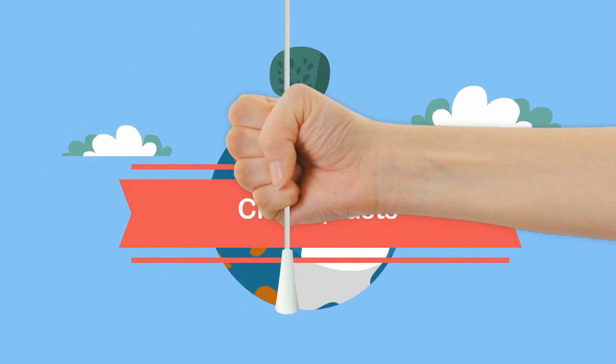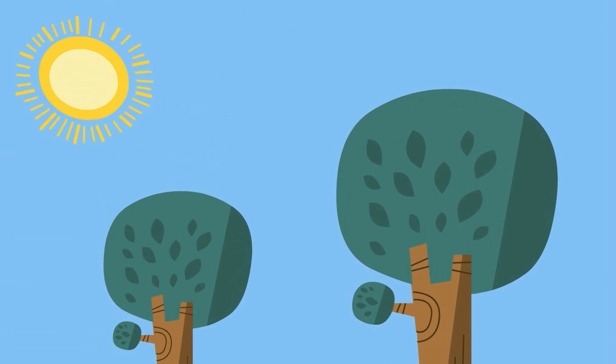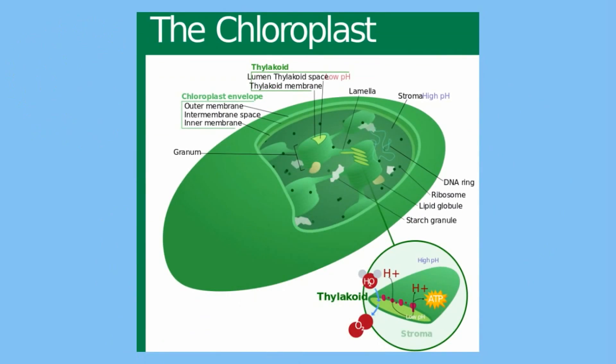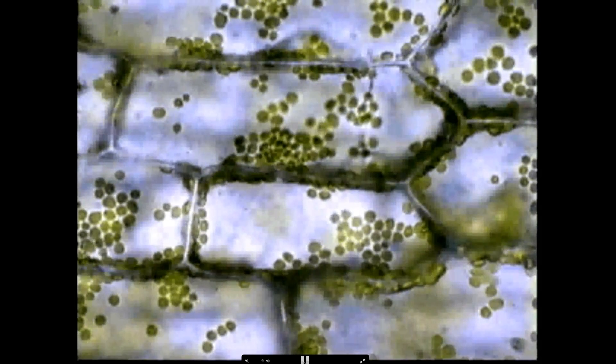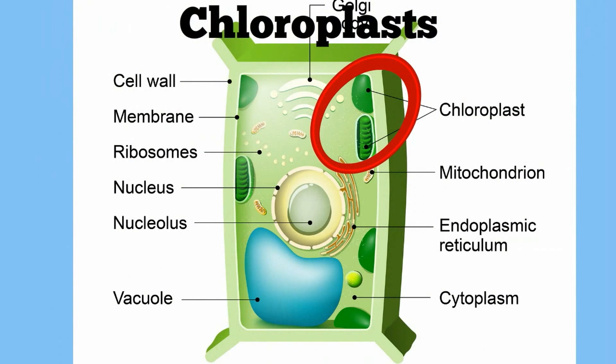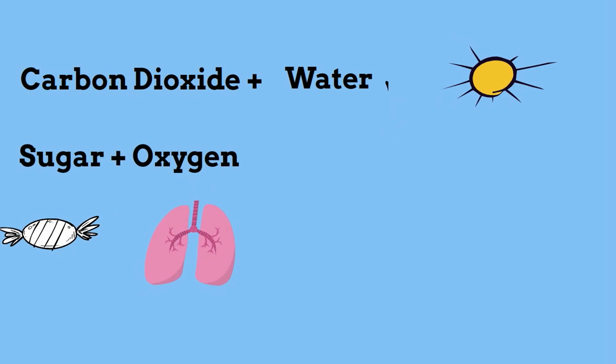Chloroplasts are green organelles found in plants and some protists like euglena. They help these organisms by converting solar energy into chemical energy. Chloroplasts are important to cells because they are the site of photosynthesis. Chloroplasts get their green color from chlorophyll, which helps change sunlight to chemical energy. A chloroplast takes CO2 and water, adds sunlight, and makes sugar and oxygen, which is released.